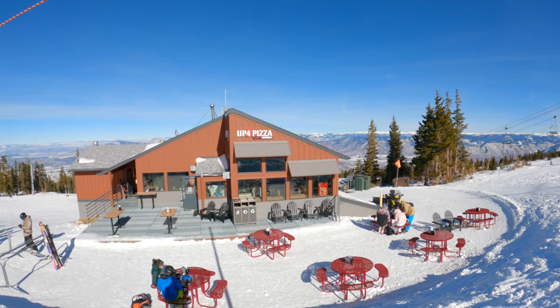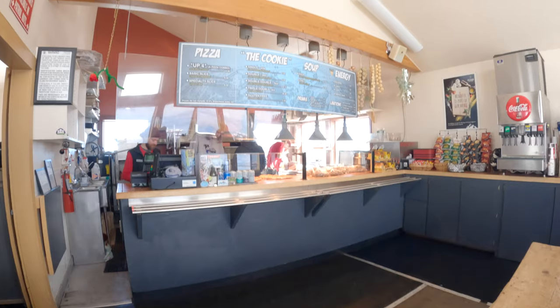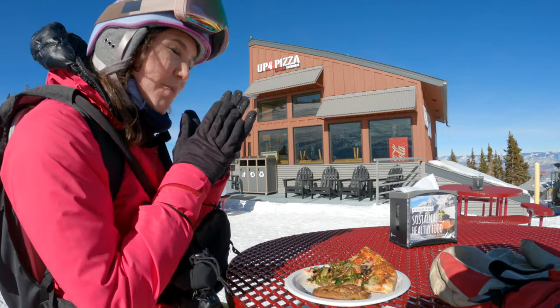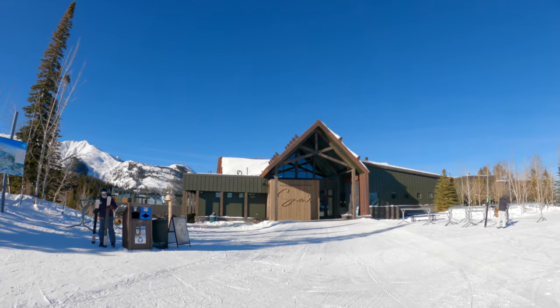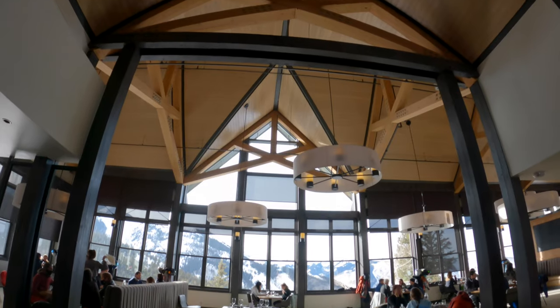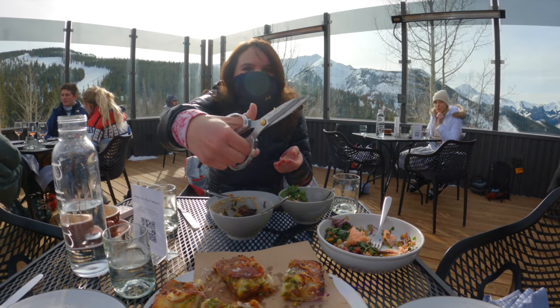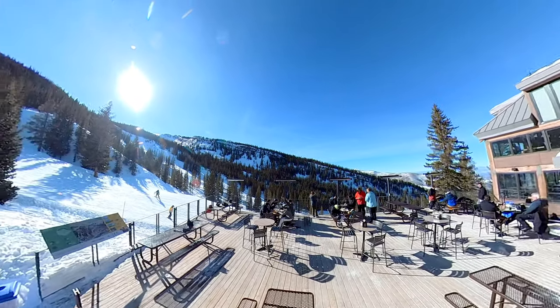Just one of these areas will work up an appetite, so stop by Up For Pizza at the top of Big Burn and Sheer Bliss lifts for a quick slice. For more upscale dining, ride back to the newly renovated Sam's Italian restaurant where you can savor gourmet dishes, drinks, and take in the incredible views. There are other mid-mountain restaurants across the mountain.